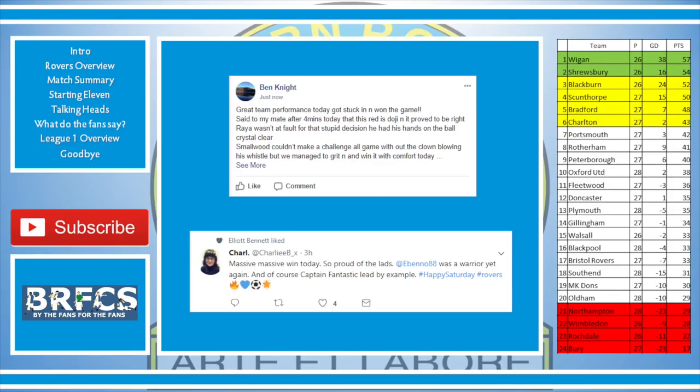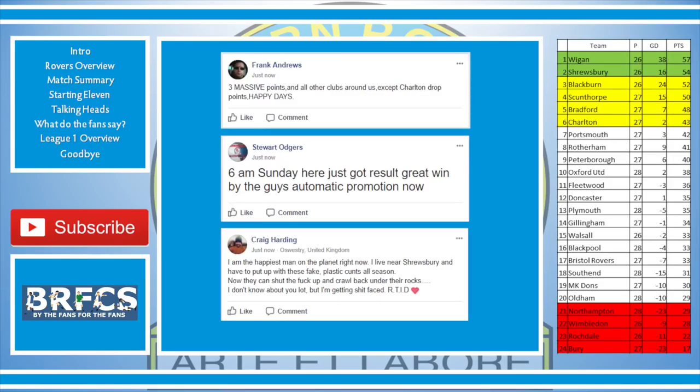Ben Knight said: great team performance, got stuck in, won the game — said to my mate after four minutes that this referee is dodgy, proven to be right. Raya wasn't at fault for that stupid penalty decision — he had his hands on the ball, crystal clear. Smallwood couldn't make a challenge without the clown blowing his whistle. But we managed to grit it in and win with comfort. Charlie BX said: massive win today, so proud of the lads — Bennett was a warrior and Captain Fantastic led by example. Frank Andrew said: three massive points and all the clubs around us except Charlton dropped points. Happy days.